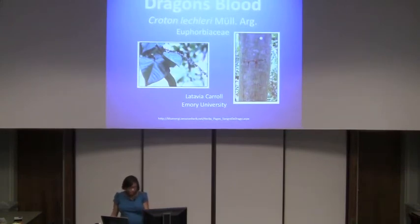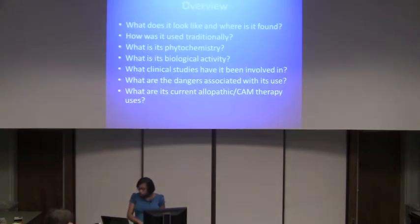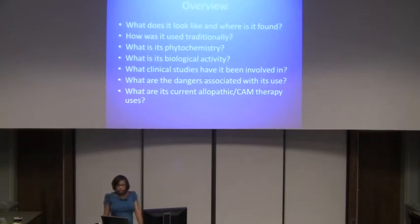Some common names it goes by are Sangre de Guaro or Sangre de Drago. There are 750 species within the genus Croton, and it's also known as a pioneer species. It's usually found along roadsides and is one of the first plants found in areas where land has been cleared. An overview of what we'll cover includes what it looks like, where it comes from, its traditional uses, its phytochemistry, its biological activity, some clinical studies, the dangers associated with its use, and current allopathic and CAM therapy uses.